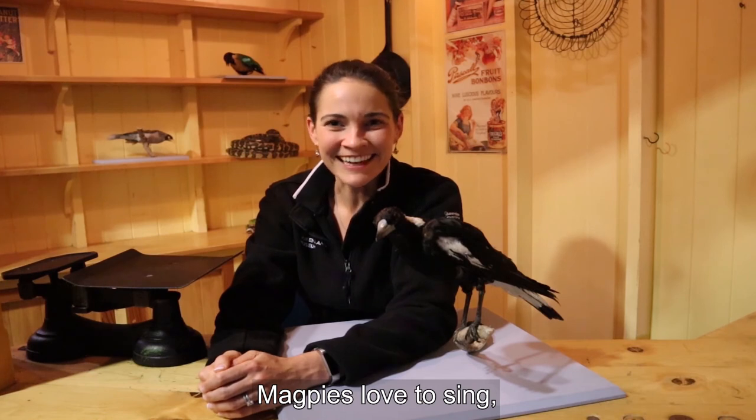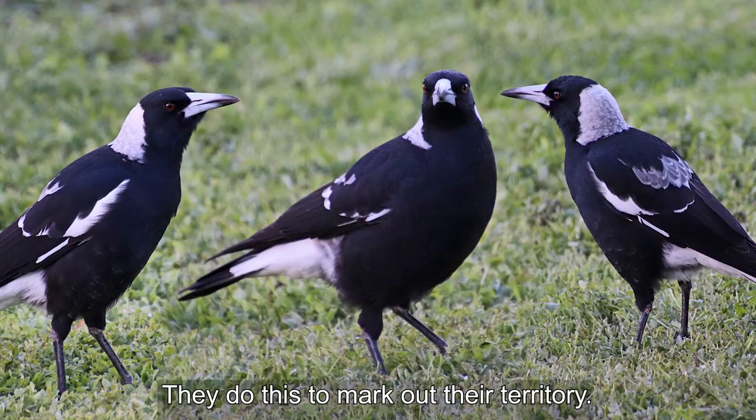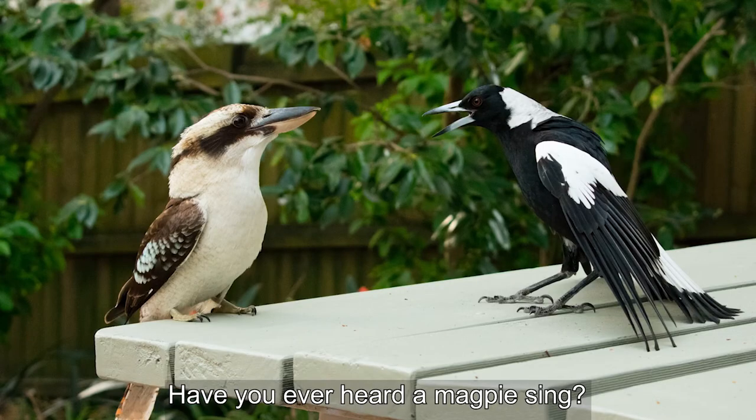Magpies love to sing and their call is known as caroling. They do this to mark out their territory. Have you ever heard a magpie sing?